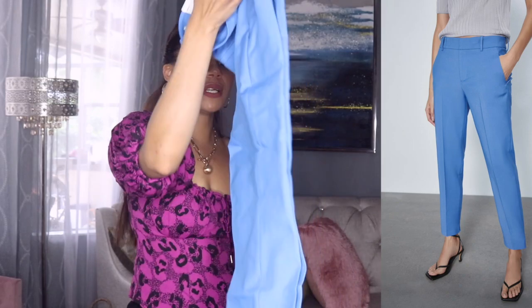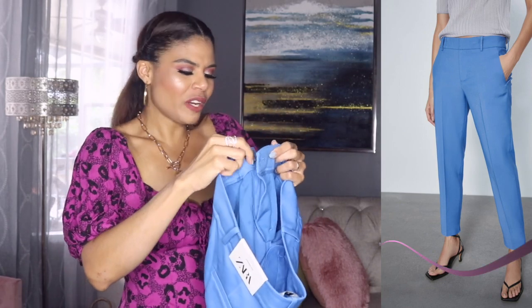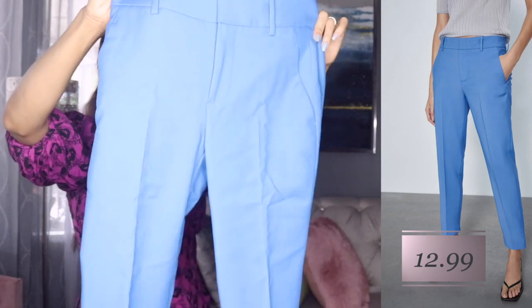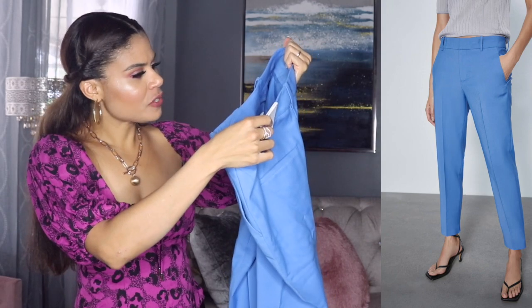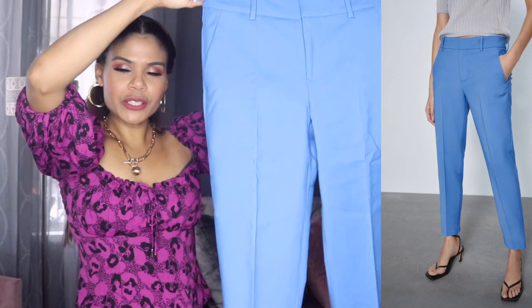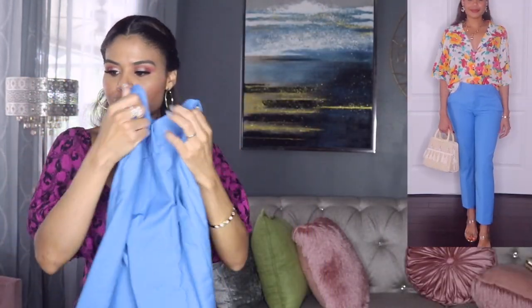Oh my God, this blue is beautiful. Love it. Wow, I love this blue — it is so hard to find items in this blue. I saw these pants at Zara and I was like, I want those pants, really pretty. I loved it and it feels good. I got this one in size two, size 34 — I'm not sure which one it is, but love it. I'm happy with this one, really really pretty. It has good quality and since I didn't pay full price, it's even better.